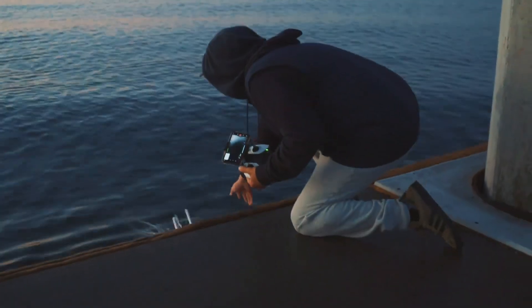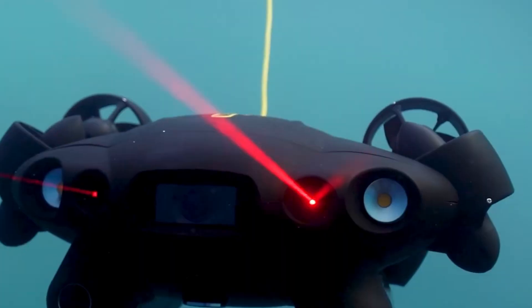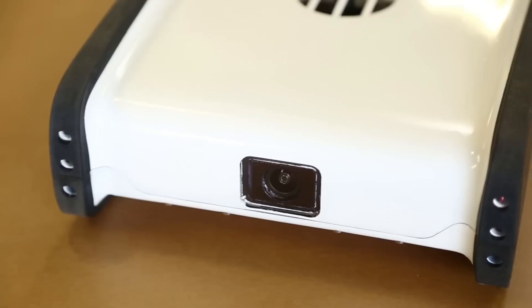In this video, we will take a deep dive into the best underwater drones of 2025, breaking down their features, performance, and what makes them stand out. Stay tuned to find the perfect drone for your next underwater adventure.